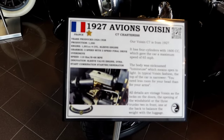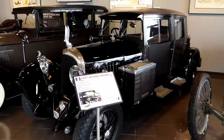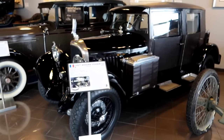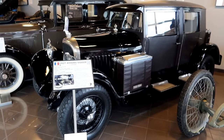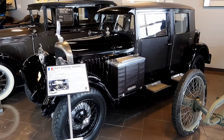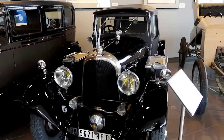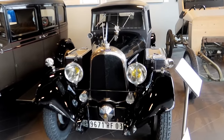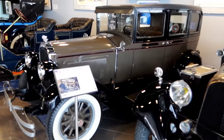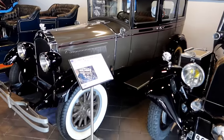1927 Avion's Voicin. Four cylinders with a 1600cc, which gave the car a 65 mile per hour speed. For 1927, not bad. And that is a 1928 Willys Knight, Model 56.